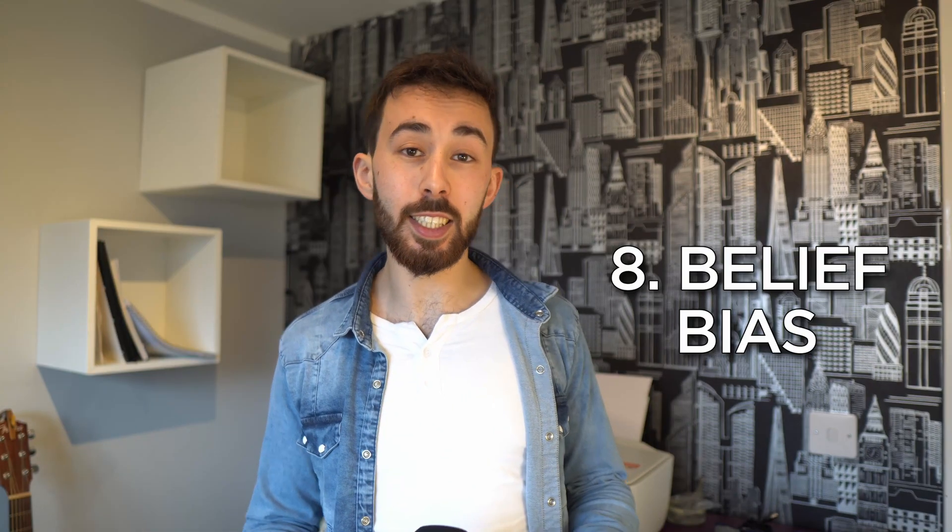Belief bias: the tendency to judge the strength of an argument based on the believability of its conclusion rather than the logic or evidence. For example — this article is so insightful! Did you read it? Well, no, but it's got a really interesting and unique headline. Newspapers wouldn't mislead me, would they?